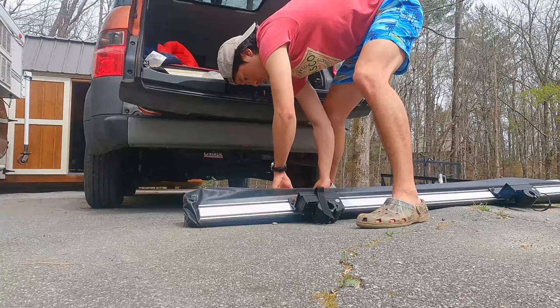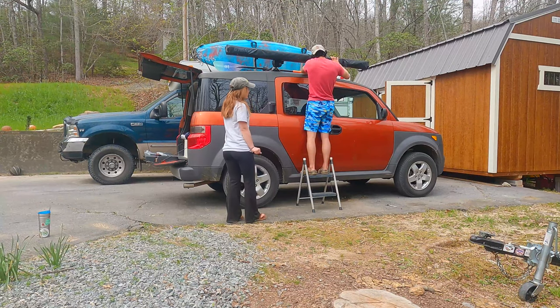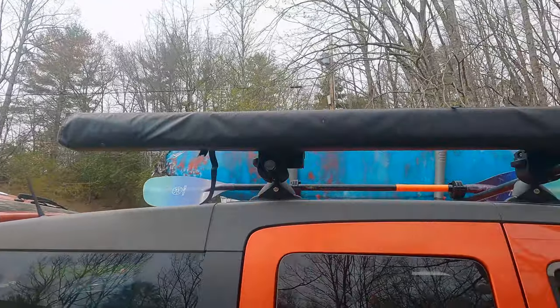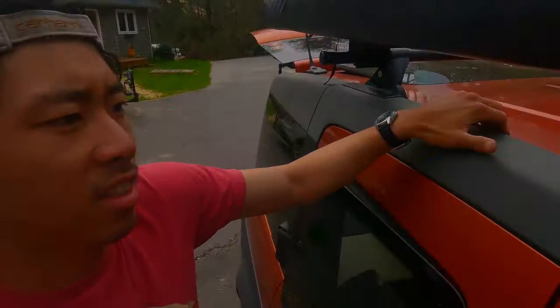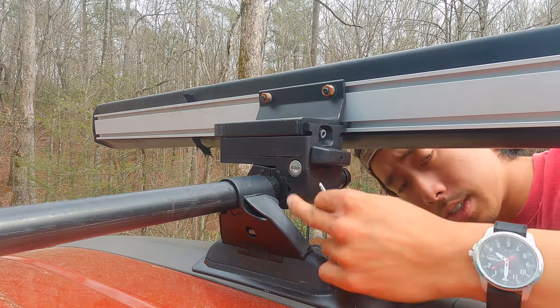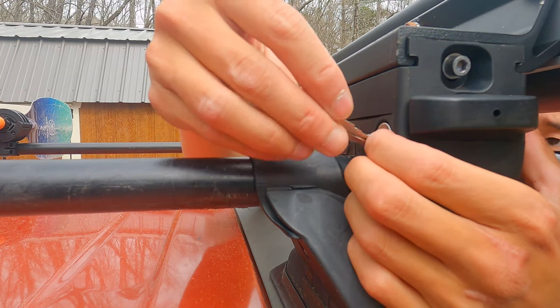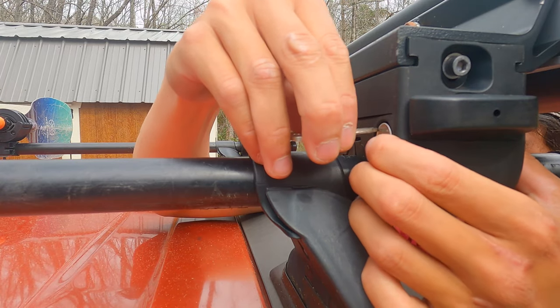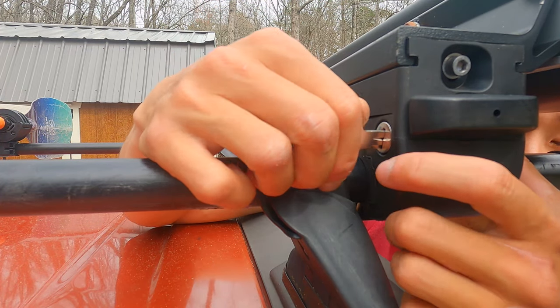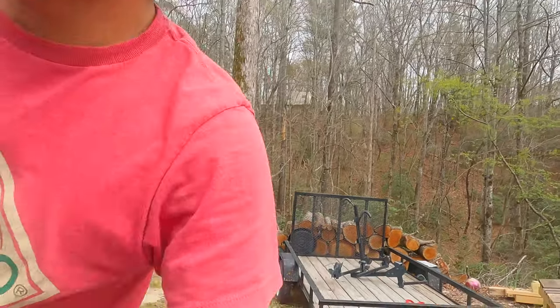The next part to install is the awning, and this one is a little bit more complicated. Luckily Kate and Grant let me borrow their tools and were able to help me put it on. That's a really big awning. There are bolts on the back to tighten it down, and there's also a lock on it to prevent theft. Awning's installed. All this will probably have to come off when the basket goes on, but I'll take care of that when that happens.